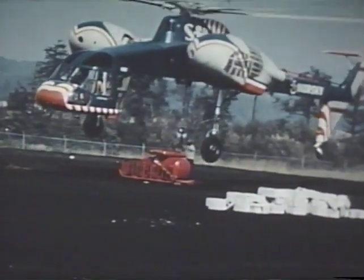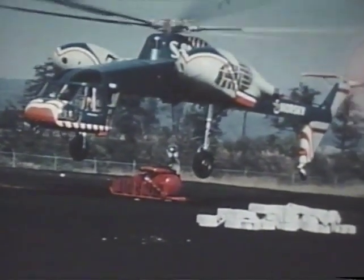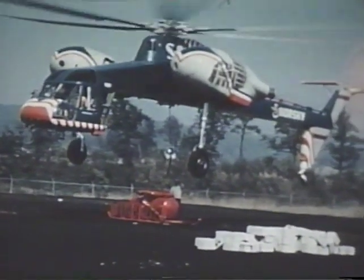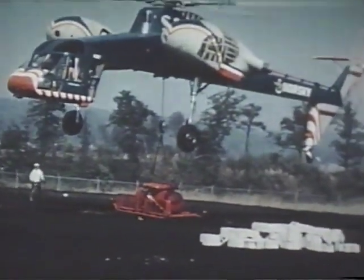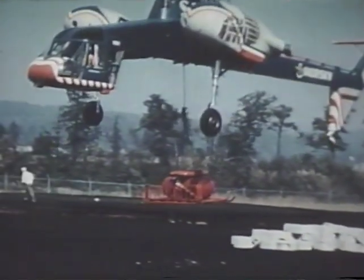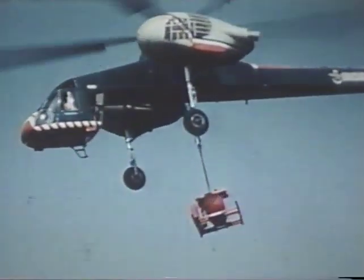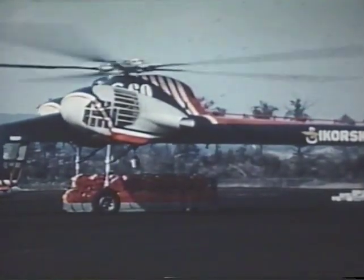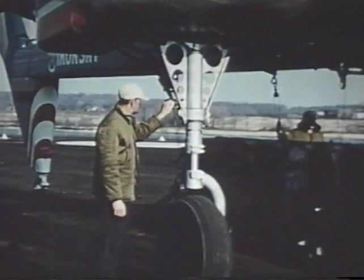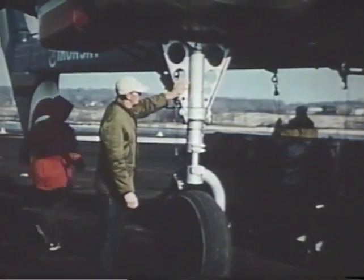With the cement blocks deposited and the bin detached, the Sky Crane is now ready for another cargo. Without delay, it moves over a few feet to pick up a platform of firefighting equipment. A novel operation called kneeling enables the Sky Crane to pick up loads, taxi with them, and make normal or even emergency landings with the cargo still in place.